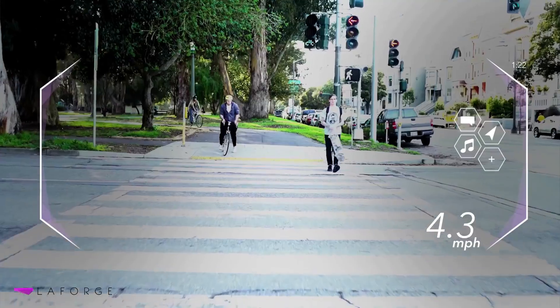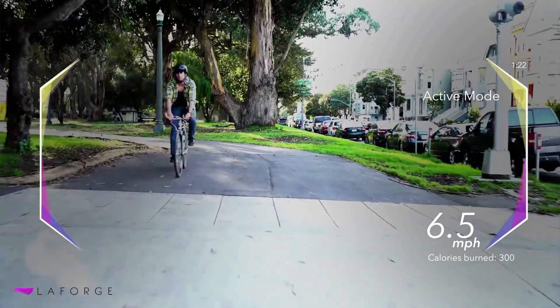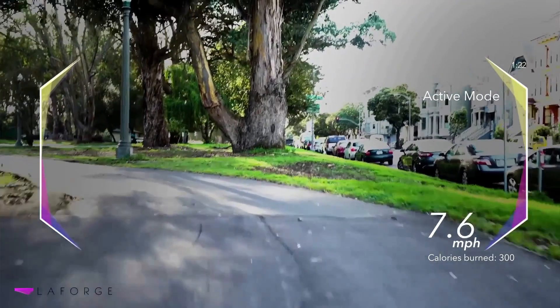This is basically similar to a smartwatch, except you don't have to look down and your finger doesn't cover up most of the screen. So you charge it — there's a USB Type-C port at the end of the temple back here, and you just plug that into any place that takes USB. That's how you charge it.